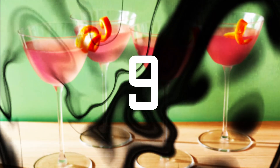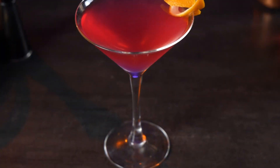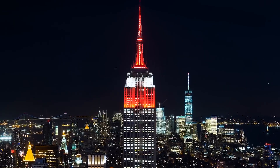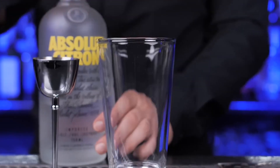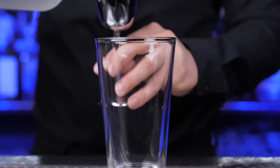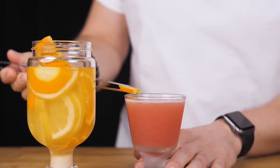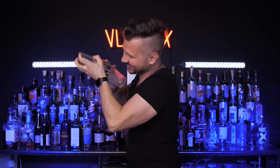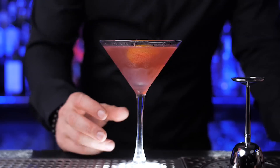9th place: Cosmopolitan. We won't remind you that this classic cocktail was popularized by Sex in the City. All you really need to know is that it's every bit as enticing as it looks. Ingredients: 2 ounces vodka, 1 ounce Cointreau, 1 ounce cranberry juice, 1 ounce Rose's lime juice. Directions: Shake the ingredients in a shaker with cracked ice. Strain into a chilled cocktail glass, then garnish with lime.